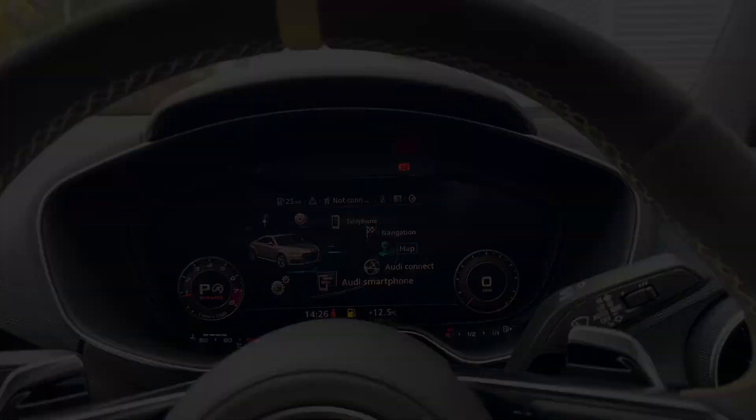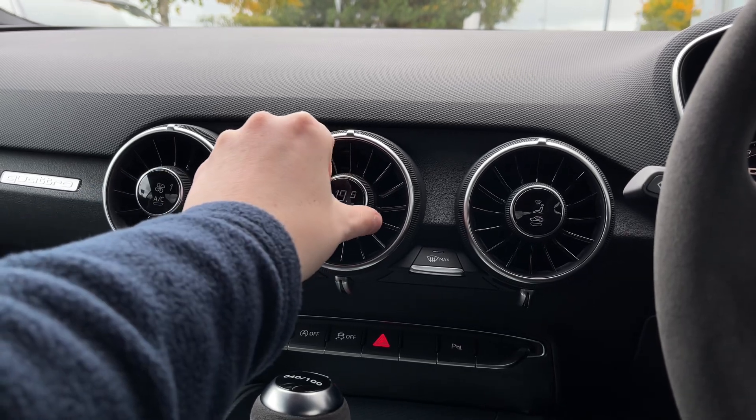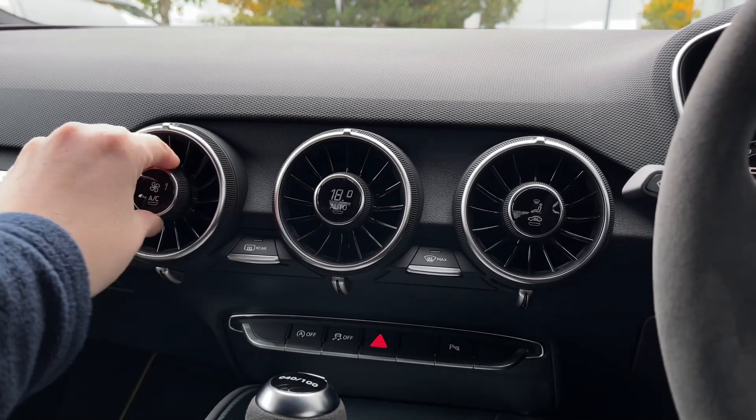To the centre of the car's dash we have the climate control dials, with the digital dials showing the in-car temperature, fan intensity as well as fan direction.